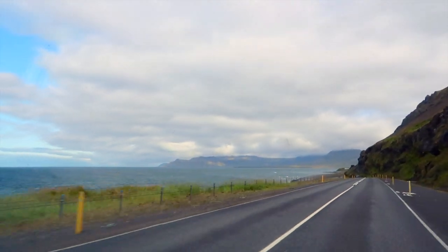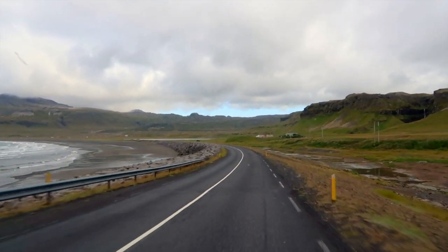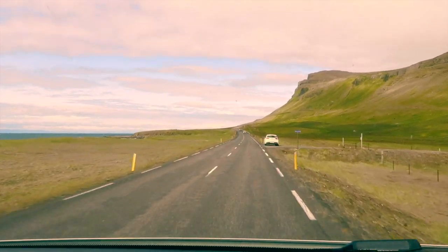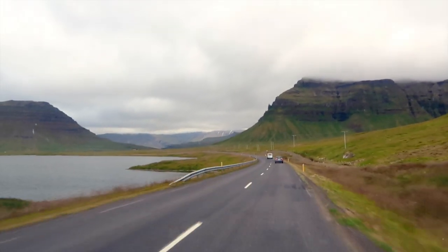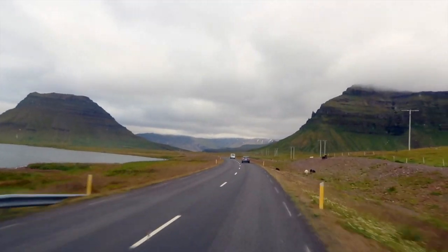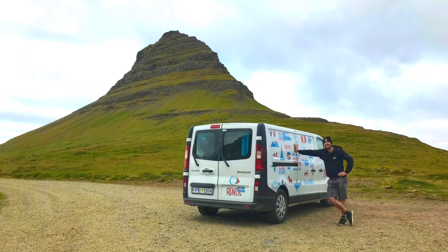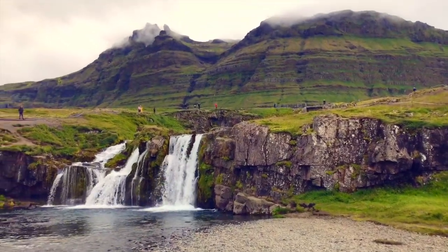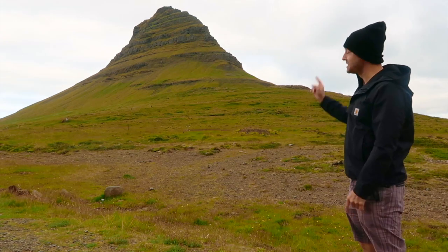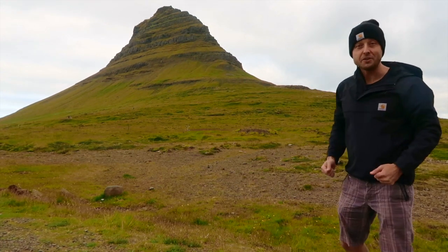Our next stop was the glorious Kirkjufellsfoss. On the way there we had one of the most magnificent coastal drives I've ever done — about 45 minutes of pure pleasure, with the landscape showing something new and different around every corner. I was counting down until that big moment when I got to see Kirkjufellsfoss for the first time. Now I get goosebumps looking at this footage over again, so I'm going to be quiet for a moment and let the pictures do the talking. It's a beautiful place. Unfortunately the brutal wind had followed us here too, but hopefully my body language and excitement really shines through. I was so excited to be there and I left a very happy man.